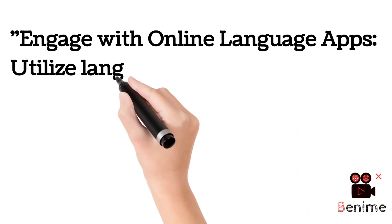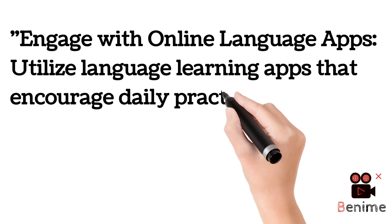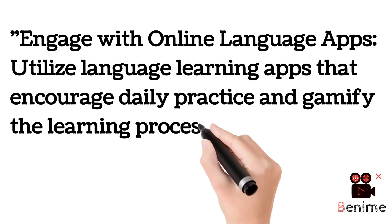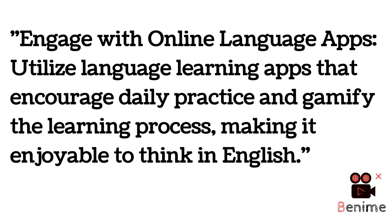Next, engage with online language apps. You must be surrounded by English, and online language apps can help with that. Utilize language learning apps that encourage daily practice and gamify the learning process to make it enjoyable to think in English. You can find apps for learning and understanding English in a better way, making the process fun and effective.